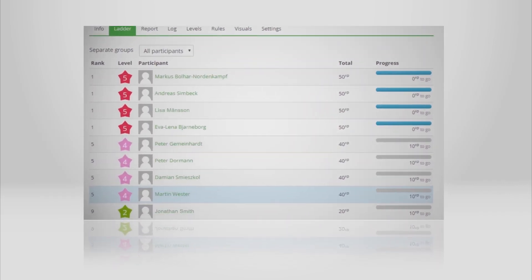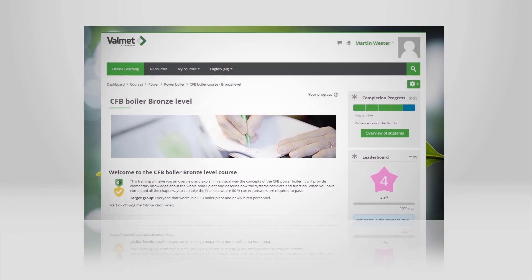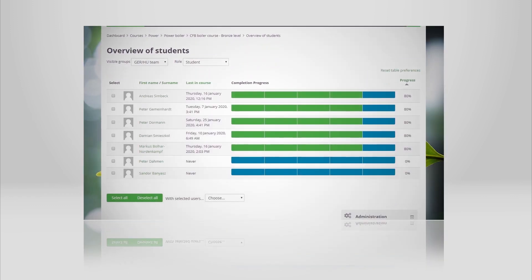If you want to share what you have learned, feel free to use the CFB discussion forums. In addition, managers can easily follow the progress and results of their employees.